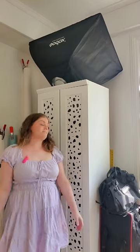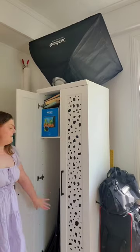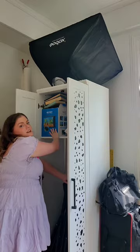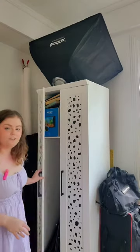Over here is my studio closet. Up there is a video softbox, and then in here is just stuff I don't really need right now — like light stands, a fish tank, and some props that I don't use super often.